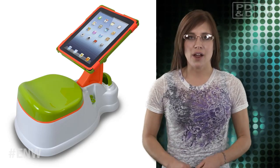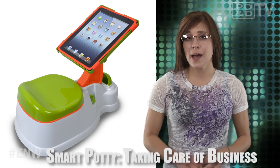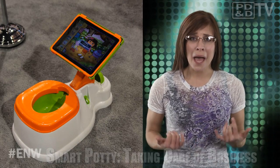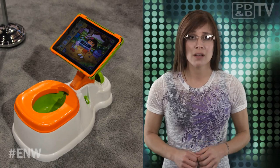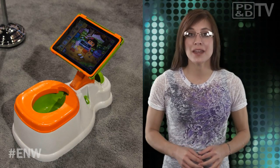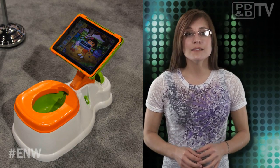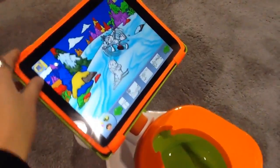At CES this year, a lot of strange gadgets made their debut. One in particular, the iPotty, caught my eye. I'm a mother who knows about all the ins and outs of potty training a stubborn toddler — all of the many, many outs. Produced by CTA Digital of Brooklyn, New York, the iPotty seeks to make the toilet training experience easier by allowing parents to attach an iPad to the plastic potty. Kids can enjoy playing the many available potty training apps while taking care of business.